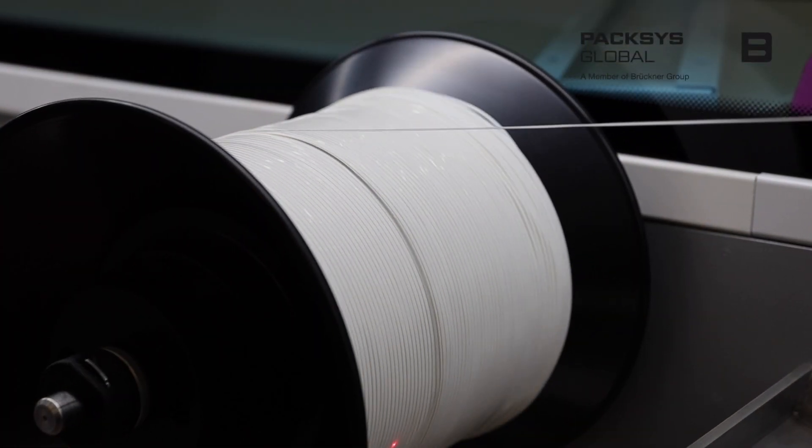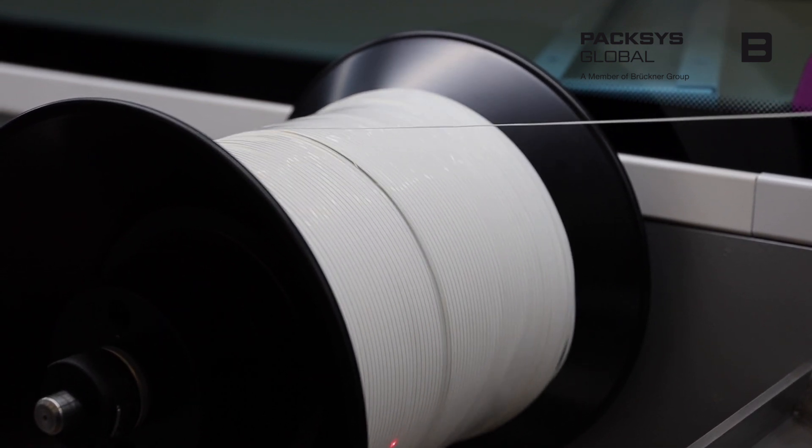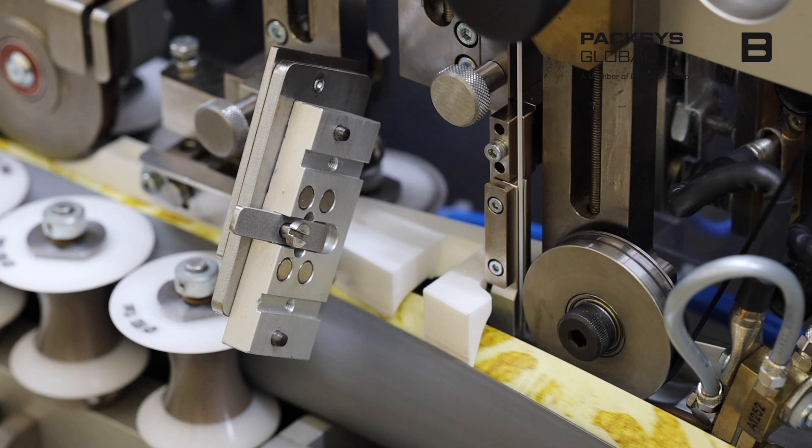It's also a bit more environmentally friendly because we take the trim of the tube — what we used to have to throw away and burn or try to recycle somehow — and we actually use that to put it inside the tube to make the tube side seam even stronger.